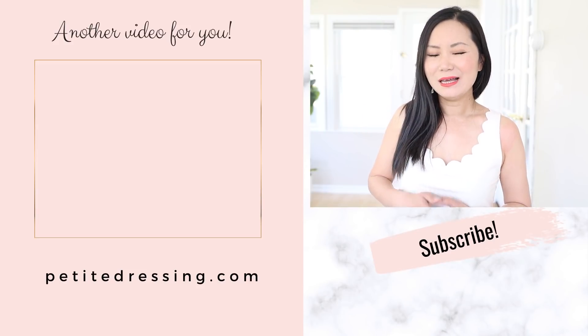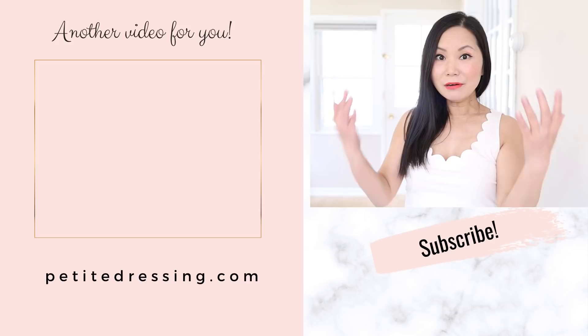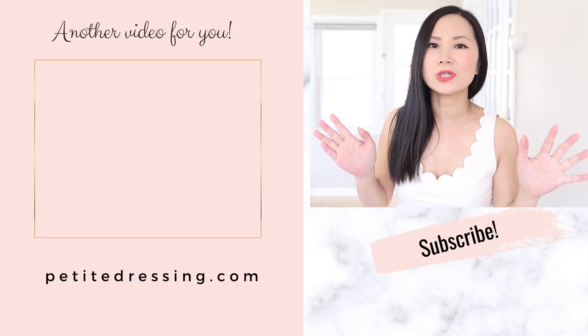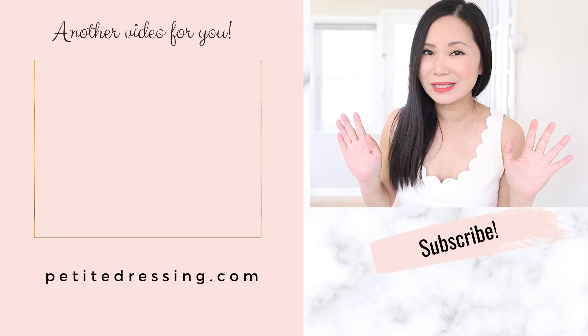I'm 5'2". Most of the time I'm wearing heels because I want to look taller and have longer legs. If you're not used to wearing heels, check out this video where I share my secret sauce: how to use the rule of thirds to divide your body into the most ideal proportion so that you look taller, leaner, and have longer legs even without heels.